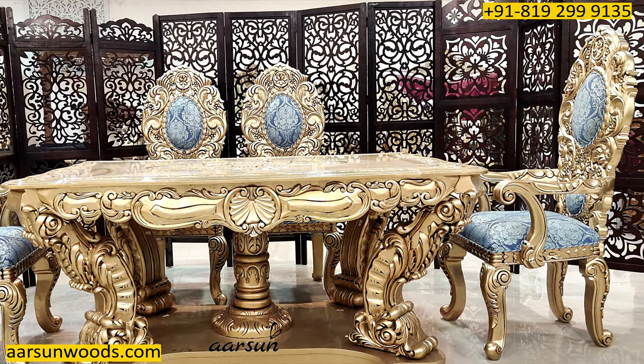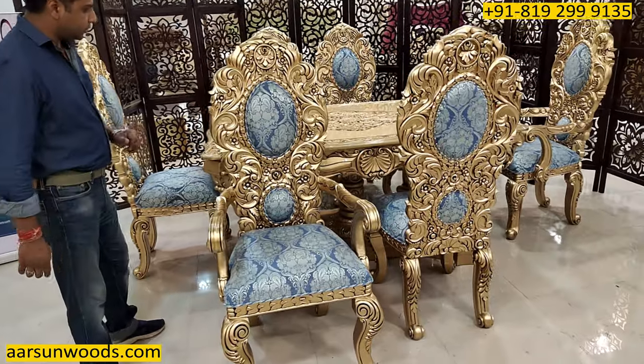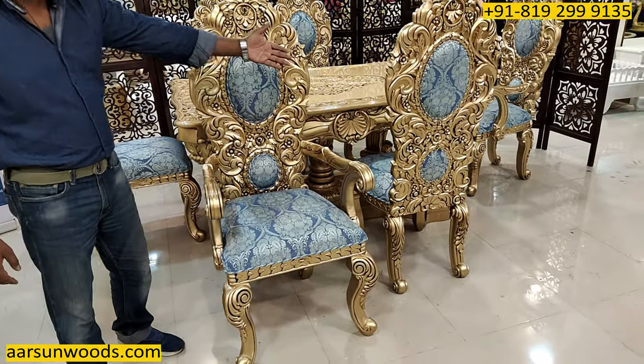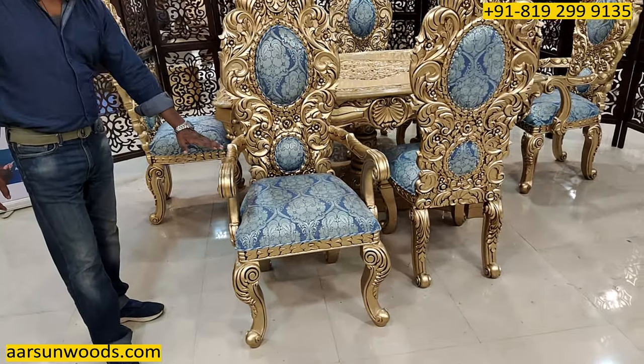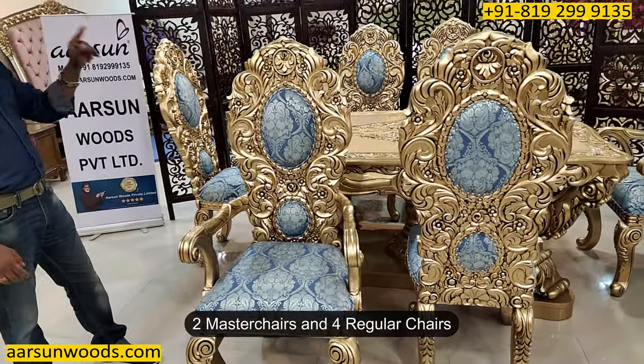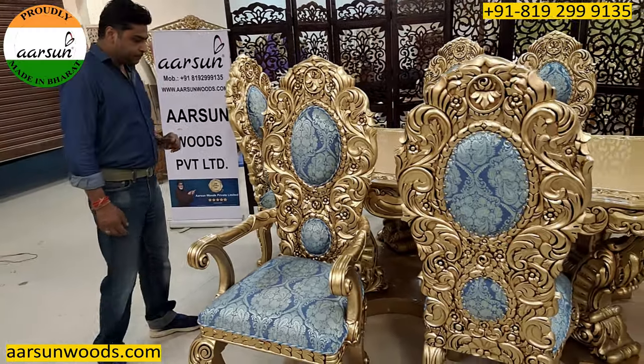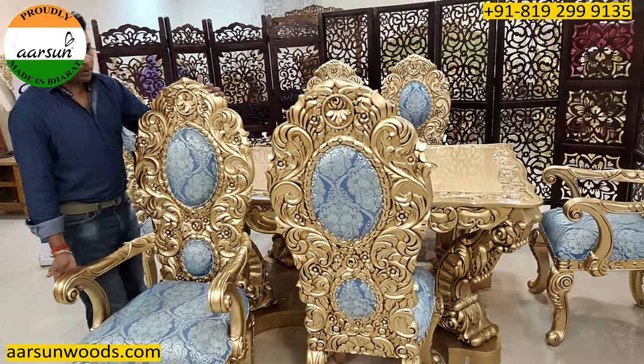This chair is with handles, and the chair next to it is without handles. Generally, a dining set has two master chairs on both sides and four chairs without handles.